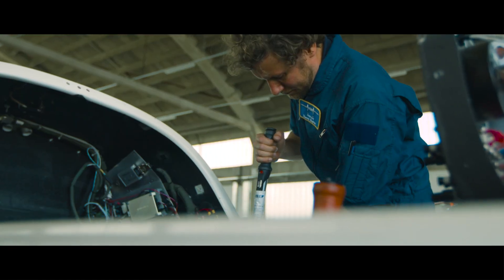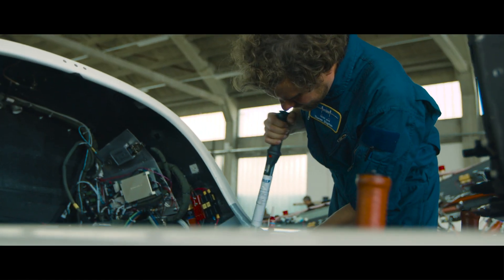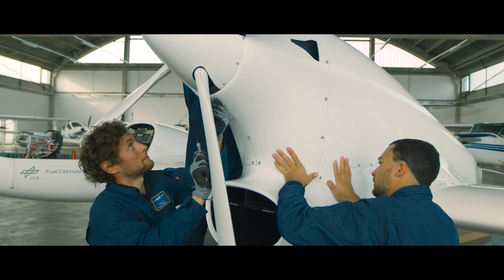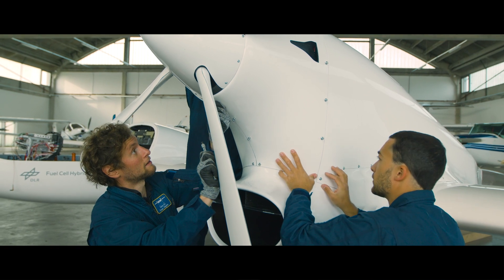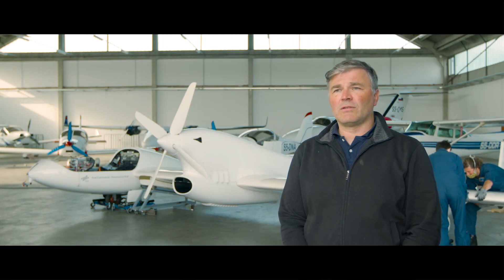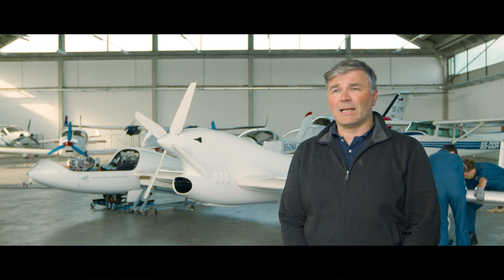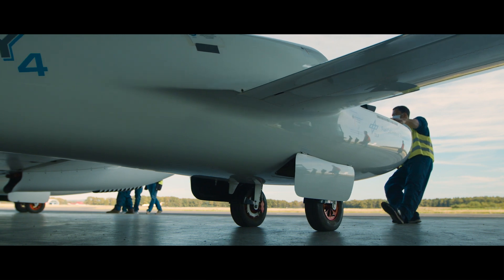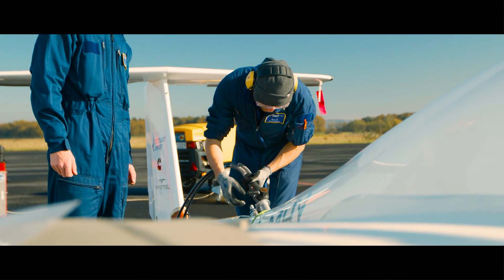The HY-4 can reach a maximum speed of approximately 200 kilometres per hour and, depending on the flight profile, can fly over a range of up to 750 kilometres. Our Mahepa project gives us the opportunity to develop emission-free electric flights with hydrogen and, together with our partners, we can show that emission-free aviation is possible.